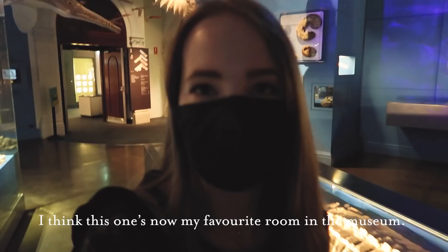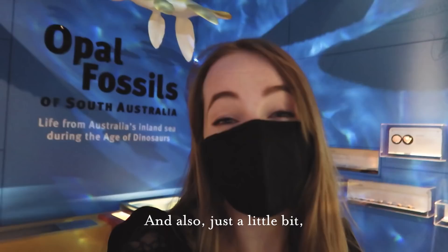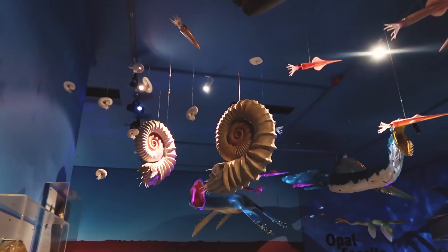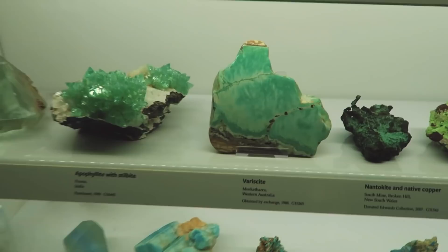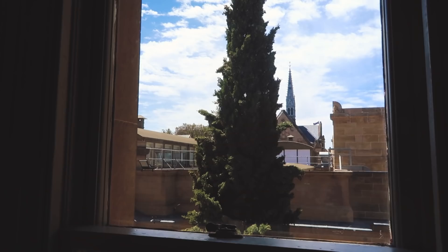I think this one's now my favourite room in the museum. I love the colours, I love all the little crustaceans and things hanging from the ceiling — I just find it so magical and lovely. This room also reminds me a little bit of the museum from Animal Crossing.